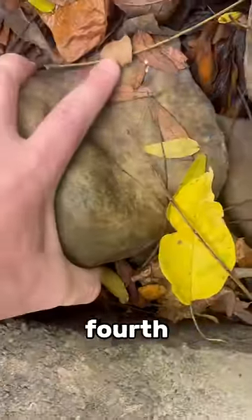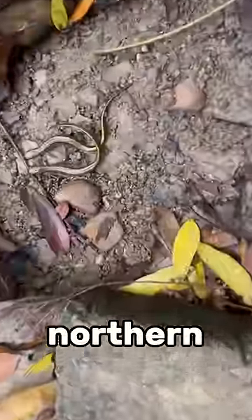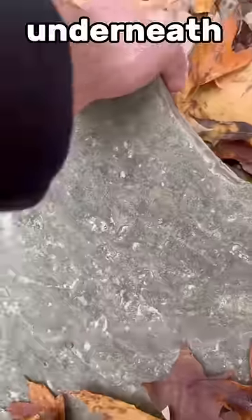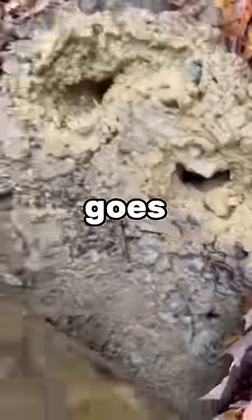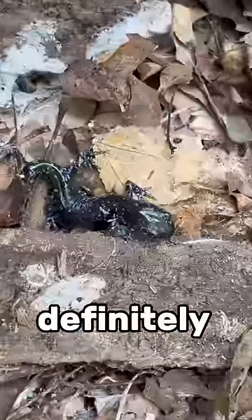Under rock three, a worm. Underneath the fourth rock there were two northern two-lined salamanders. Underneath rock five it's an eastern red-backed salamander, and the rock goes back very carefully.